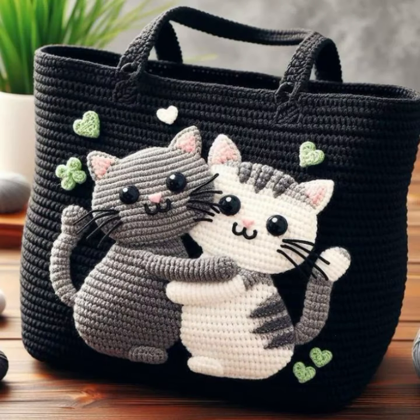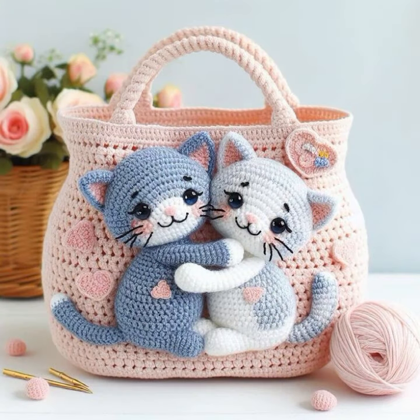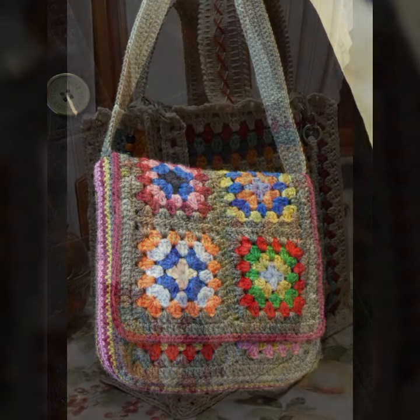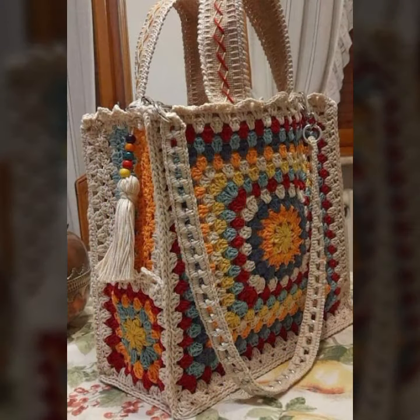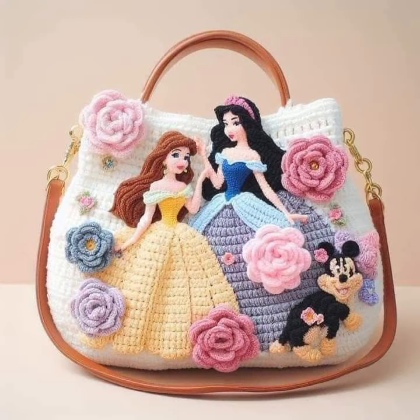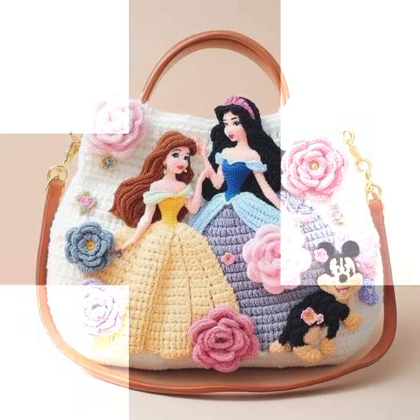Easy to wash, beautiful and stylish crochet handbag designs — flower patterns, knitted patterns, easy patterns, as you can see in this video, decorated with flowers and beaded stones. Beautiful designs, beautiful ideas.